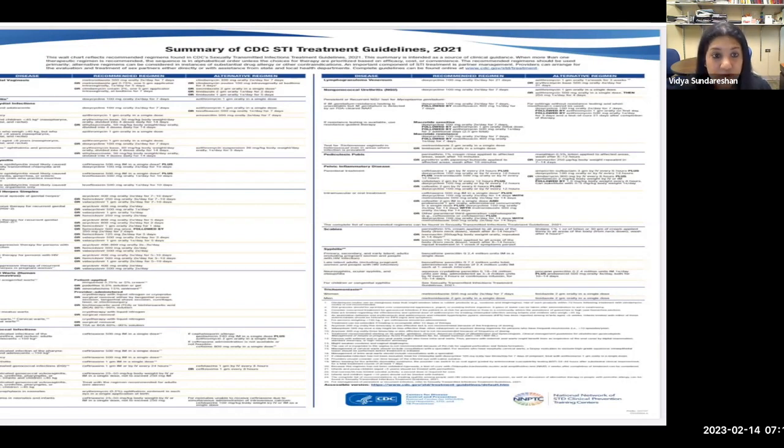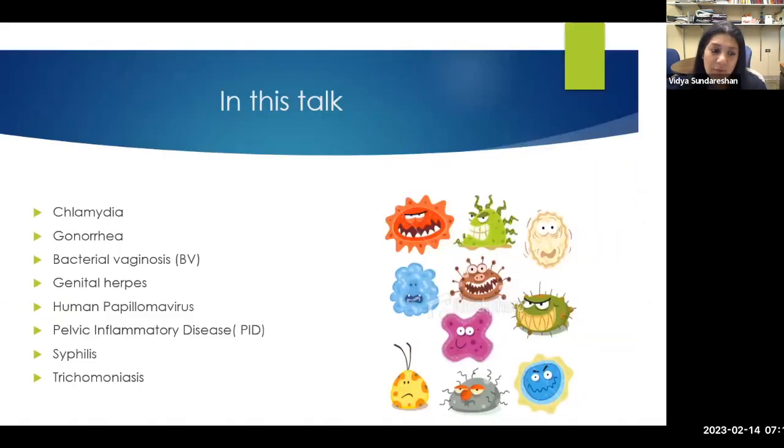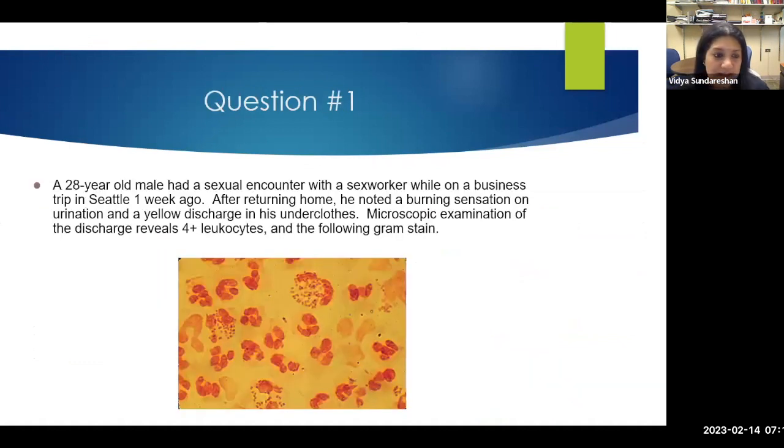In this talk, we'll cover chlamydia, gonorrhea, BV, genital herpes, human papillomavirus, PID, syphilis, and trichomonas. Let's start with a question: A 28-year-old male had a sexual encounter with a sex worker one week ago. After returning home, he notes burning sensation with urination and yellow discharge. Microscopic examination shows four-plus leukocytes and a gram stain showing intracellular gram-negative diplococci within neutrophils — gram-negative intracellular diplococci, GNIDs.